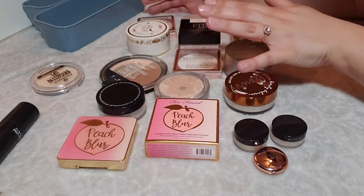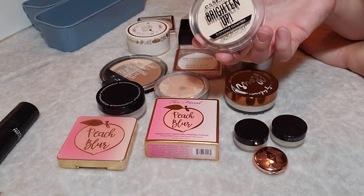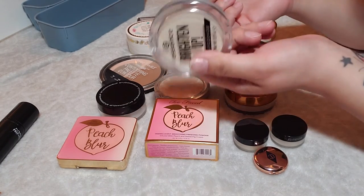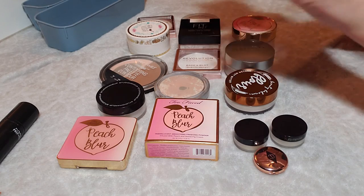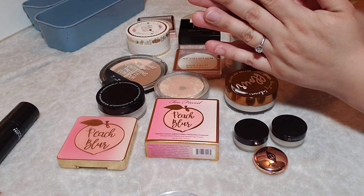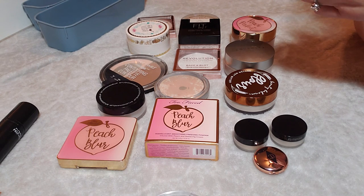I have 16 powders total — 13 full size and 3 deluxe size — and I'm only getting rid of one. Powders are something I go through quite quickly, so I'm not worried about it. I'm happy to get rid of that one so someone else can enjoy it. The whole point of declutters is to get rid of what you aren't using or loving. I hope you were entertained or inspired. It's always important to check in with yourself and make sure none of this stuff gets wasted because it's quite pricey. Subscribe and stick around because I'm uploading more of these types of videos. I hope you enjoyed — see you in the next one. Bye!